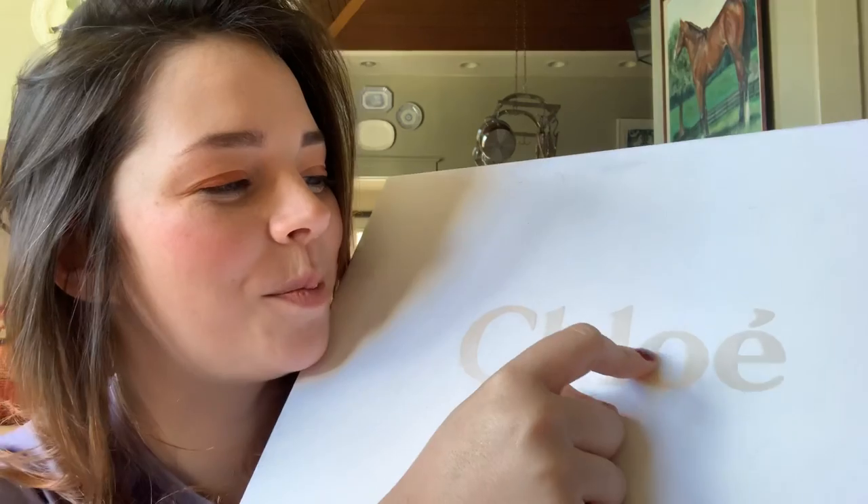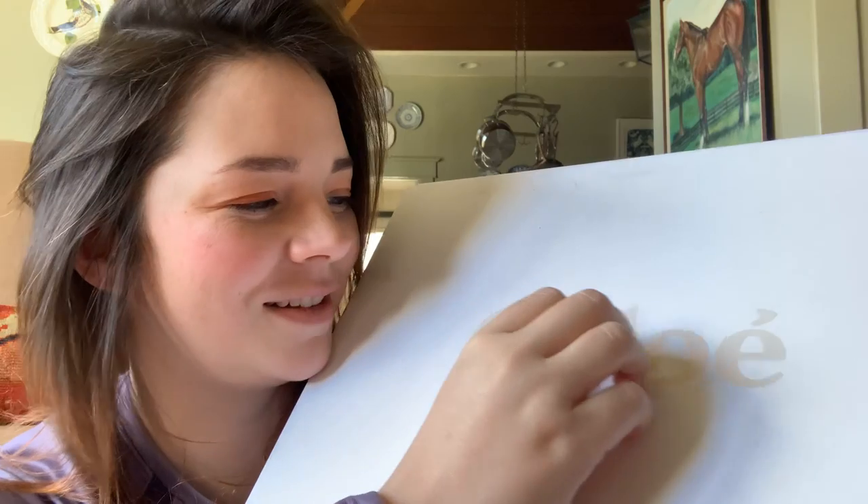Hello! I hope you're doing very, very well. I have an extremely fun and awesome pair of tennis shoes to show you — by Chloé.